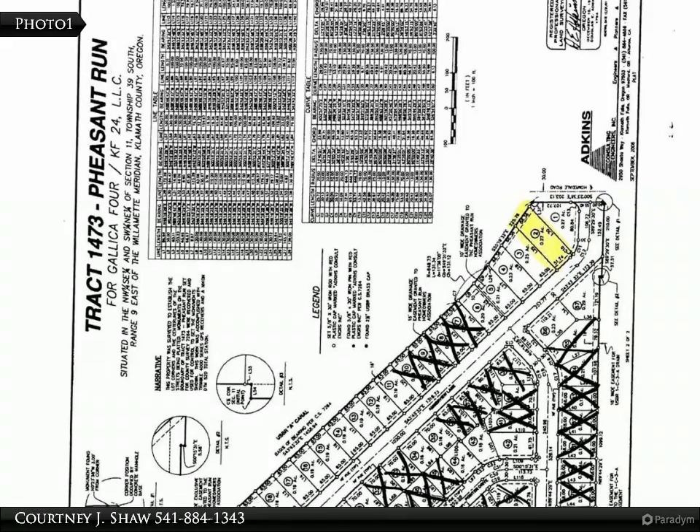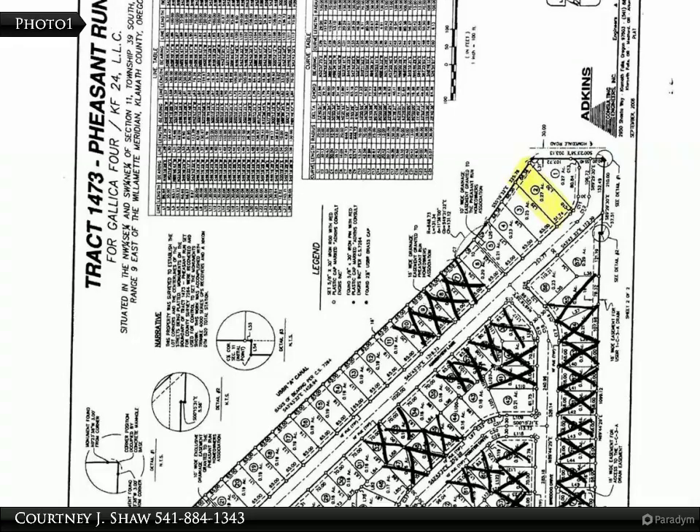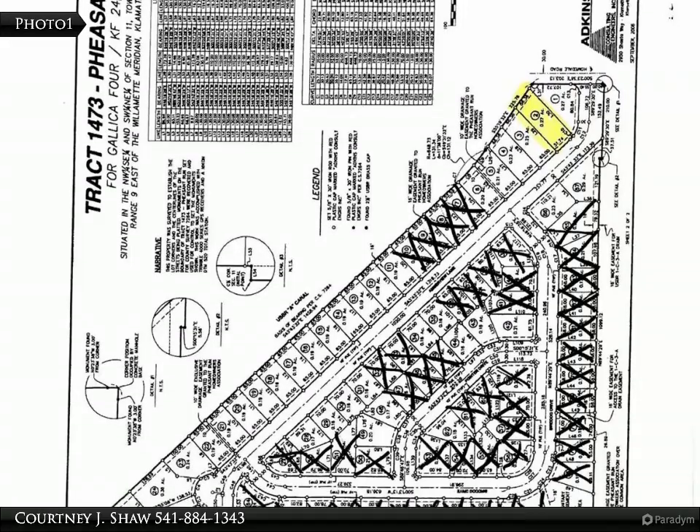Buildable lots in the Pheasant Run subdivision ranging in acreage from 0.16 to over half an acre. Located in the suburbs, in the middle of town and close to Peterson, Brixner, and Mazama schools.